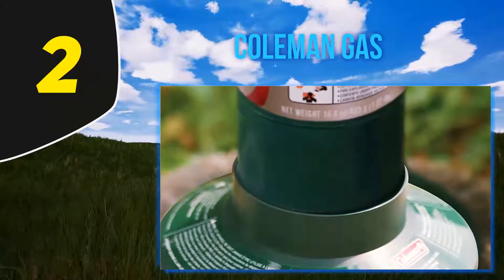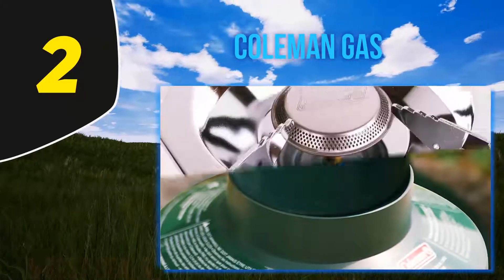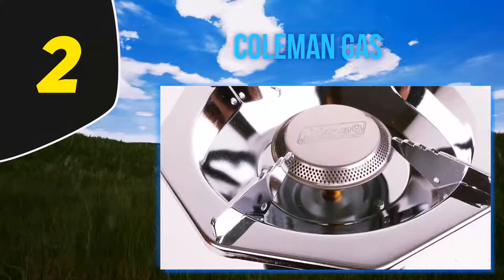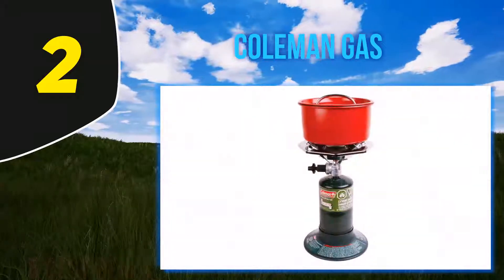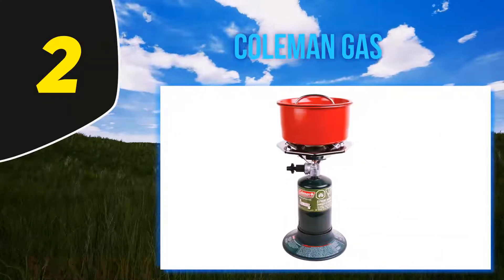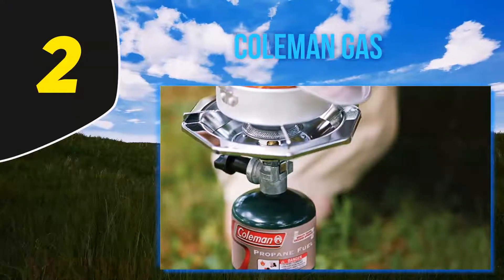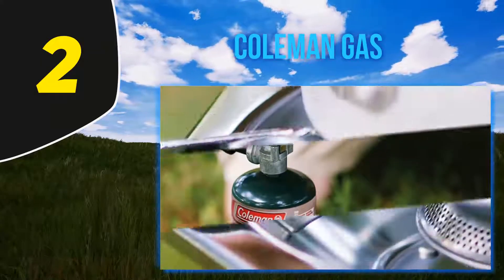Coming in at number 2, the Coleman Bottletop Propane Stove. With camp stoves it's easy to look at the price and think that's a steal, but you also have to factor in fuel, which some gas stations and outdoor retailers like to gouge you on. The best stove in the world is just a paperweight without fuel — so buy it you will. With the Coleman Bottletop Propane Stove, those canisters of propane fuel are surprisingly low-priced.